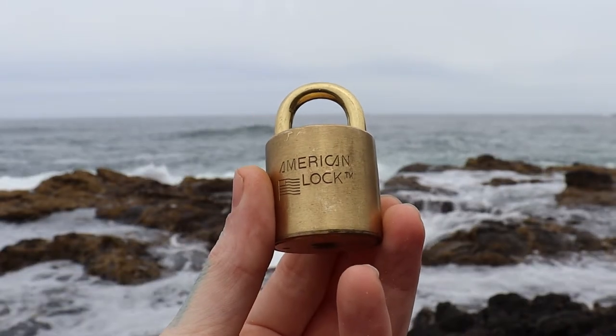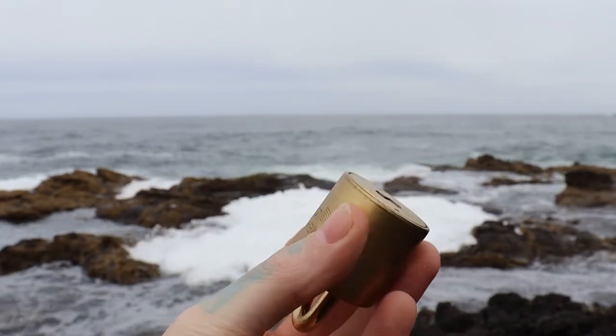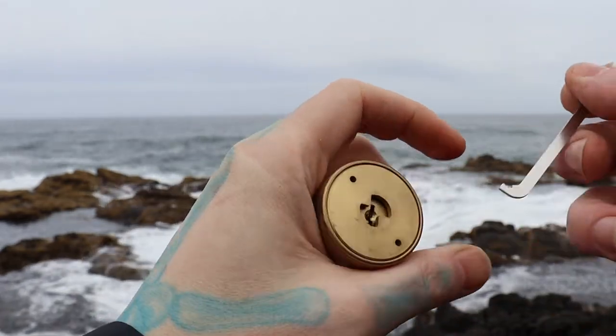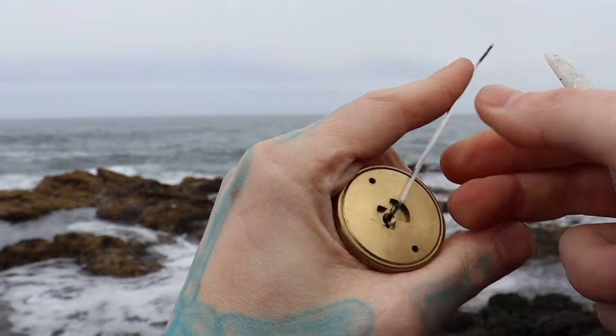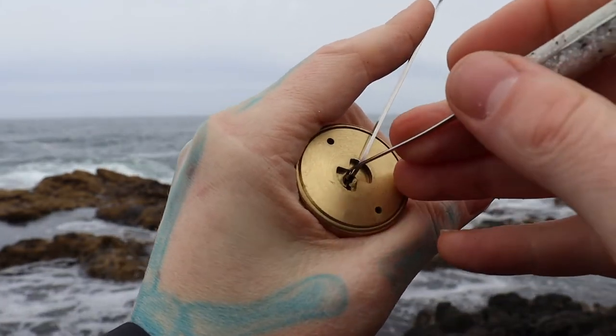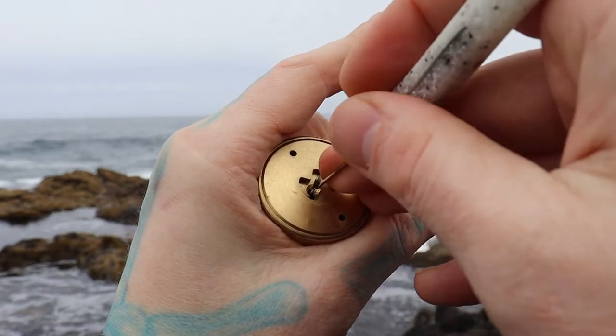Hello world, lock picking dev. Today I have an American lock — it's a barrel lock, so typical American lock insides, just a lot easier to hold. We're at Thor's Well off of the Oregon coast, so let's see if we can get this picked real quick.